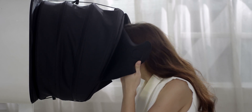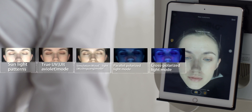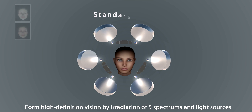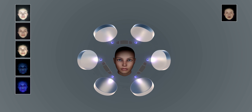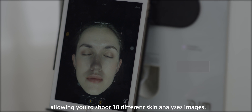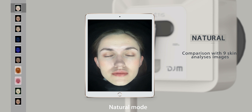Metis excites different skin fluorescence and forms high-definition images by irradiation of five spectrums and light sources. When Metis connects with an iPad, it allows you to shoot ten different skin analysis images, including natural mode.